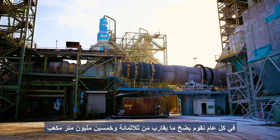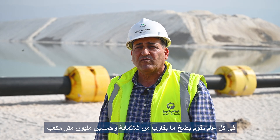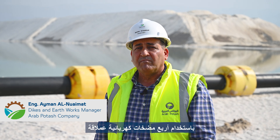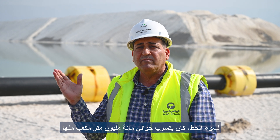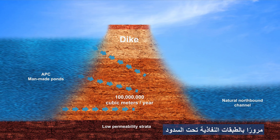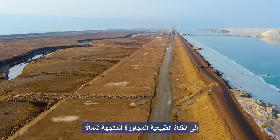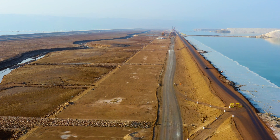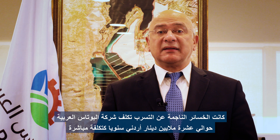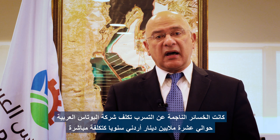Every year we pump about 350 million cubic meters of Dead Sea water to our ponds using four giant electrical pumps. Unfortunately, about 100 million cubic meters of which were leaking from the pond, passing through the permeable layers under the dikes to the adjacent northbound natural channel and back to the Dead Sea. The loss due to seepage was costing APC about 10 million Jordanian dinars annually in direct cost, and a yearly loss of about 80,000 metric tons of final product. The problem had to be solved.